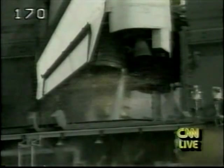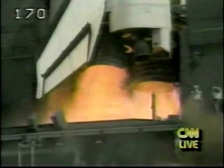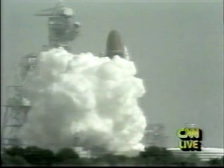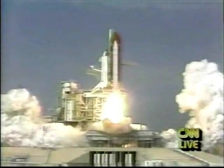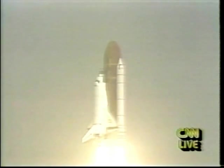T minus 10, 9, 8, 7, 6, 5 — main engine start. Three good engines up and burning. 2, 1, zero, and liftoff of the Space Shuttle Atlantis and the Gamma Ray Observatory, seeking out the explosive forces of the universe.